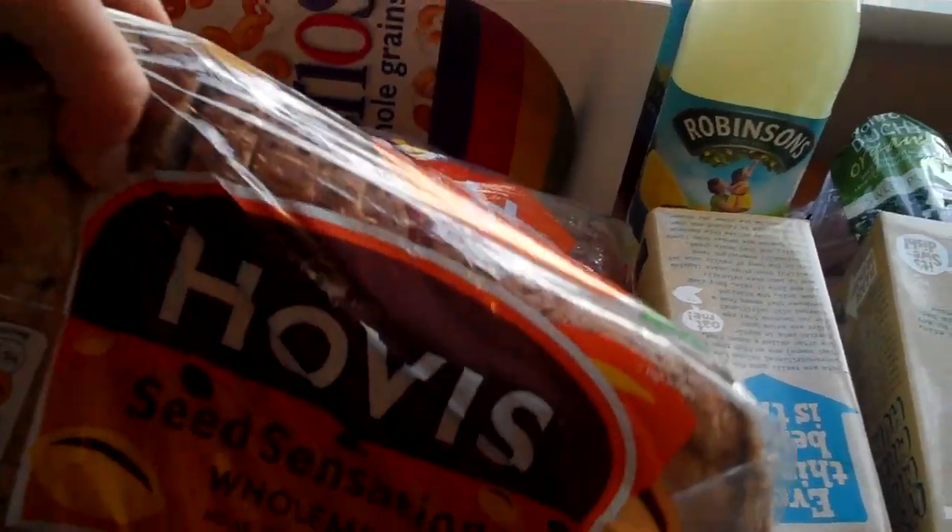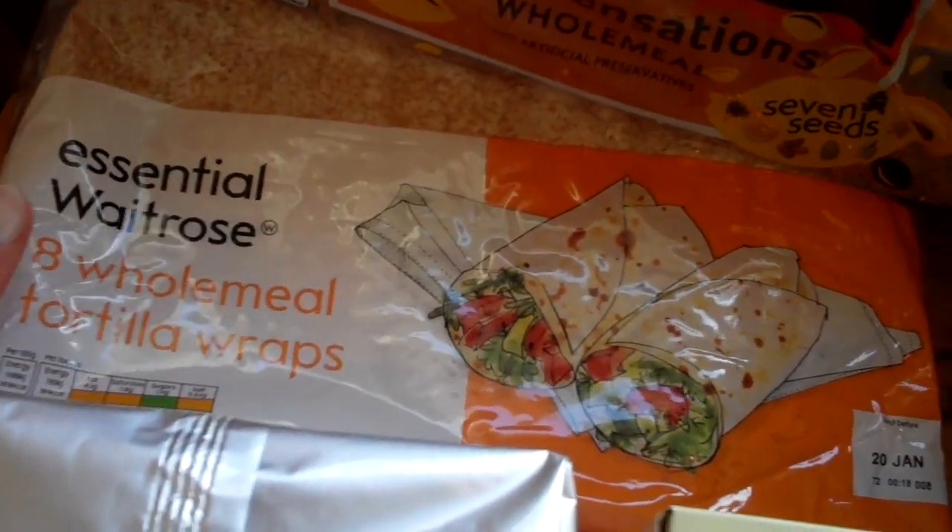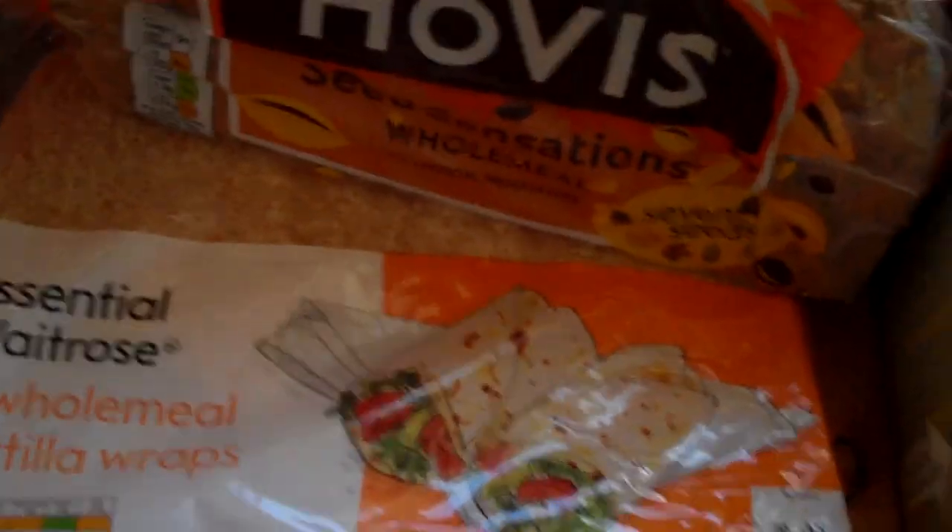I got two lots of bread — we got the Seed Sensations wholemeal, so one will go in the freezer. And I got two lots of wraps as well, eight wholemeal tortilla wraps, and one of those will go in the freezer as well.